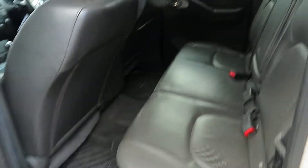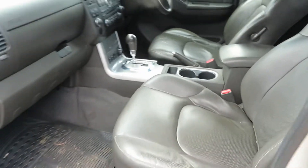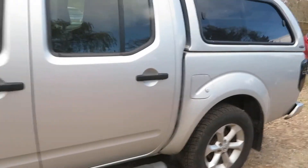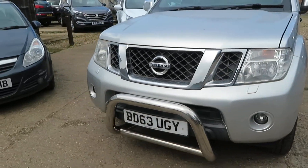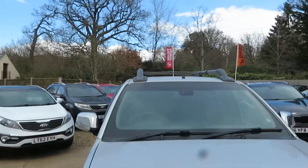In the metallic silver. It's got light washers, fogs, bull bar front, and big old roof bars.